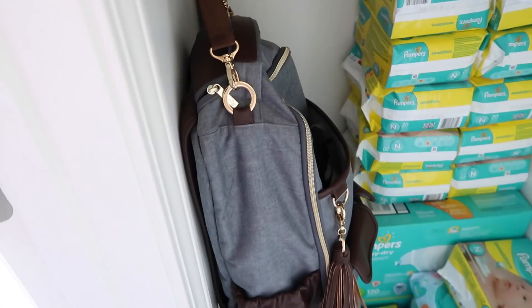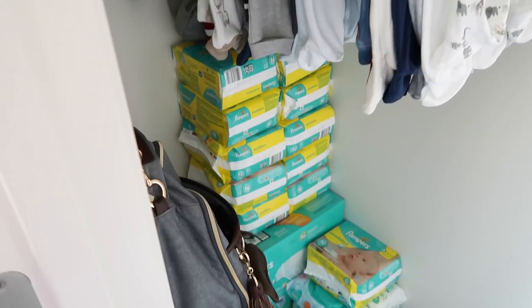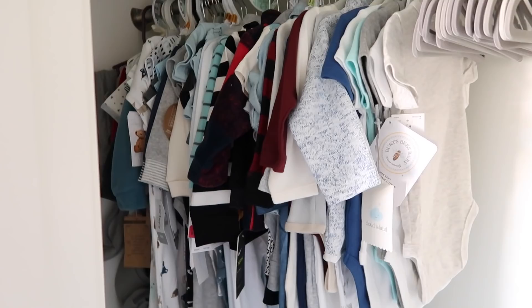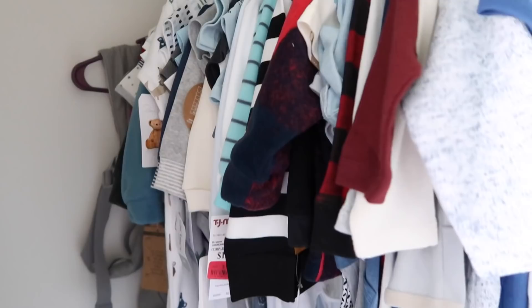I'm taking the bow and rattle diaper bag to the hospital — I have that hospital bag video up on my channel if you guys want to see it. All of these clothes are his bigger clothes, starting at three to six months and going all the way up to about 12 months. None of those have been washed and they're just hanging out there. And then we have his Ergobaby carrier in the back. That is his closet.